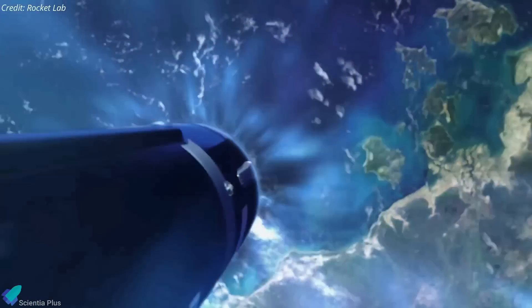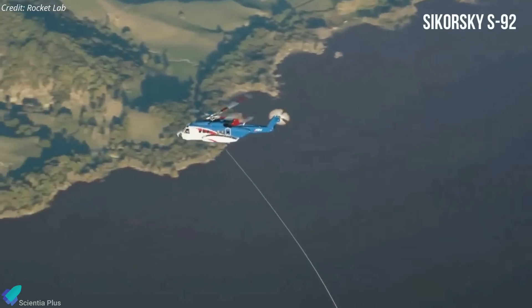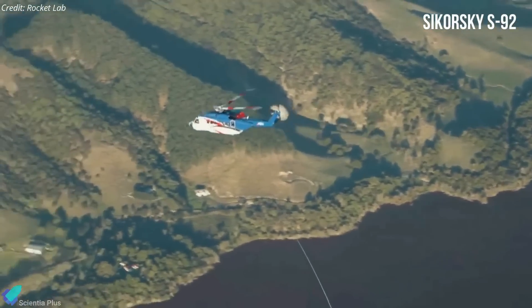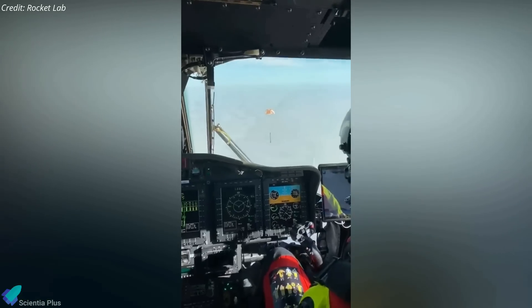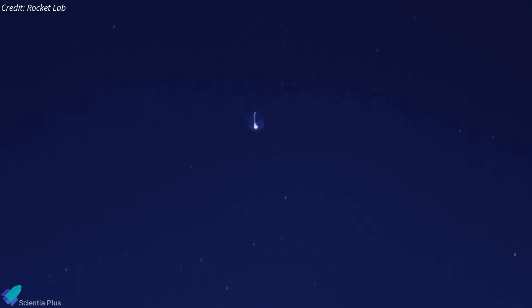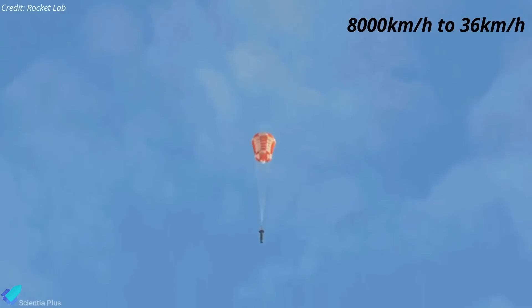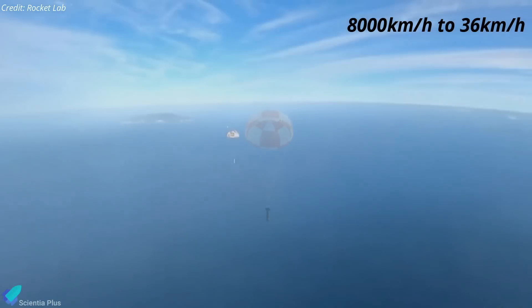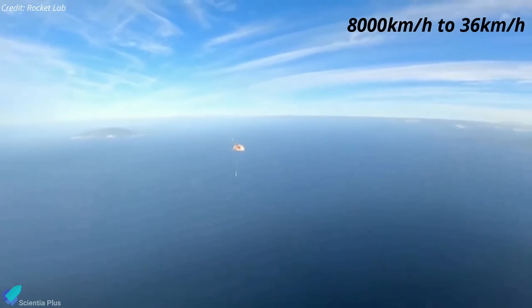As the booster began to rapidly return through Earth's atmosphere, a Sikorsky S-92 — a twin-engine helicopter commonly used for offshore drilling or search and rescue operations — hovered on standby in a capture zone off the coast of New Zealand. The returning booster deployed a drogue parachute at approximately 13 kilometers altitude, followed by its main parachute at about 6 kilometers altitude, dramatically slowing the stage from speeds exceeding 8,000 kilometers per hour to just 36 kilometers per hour.